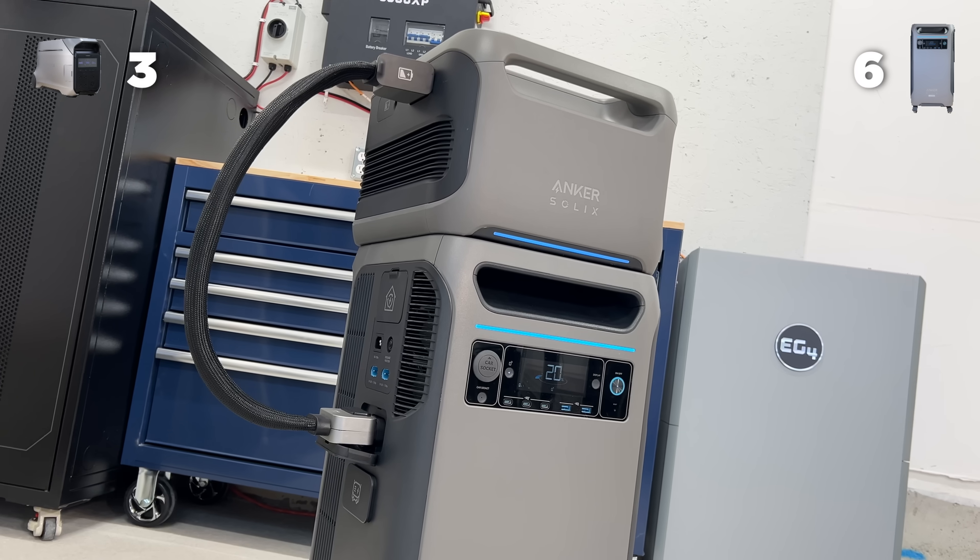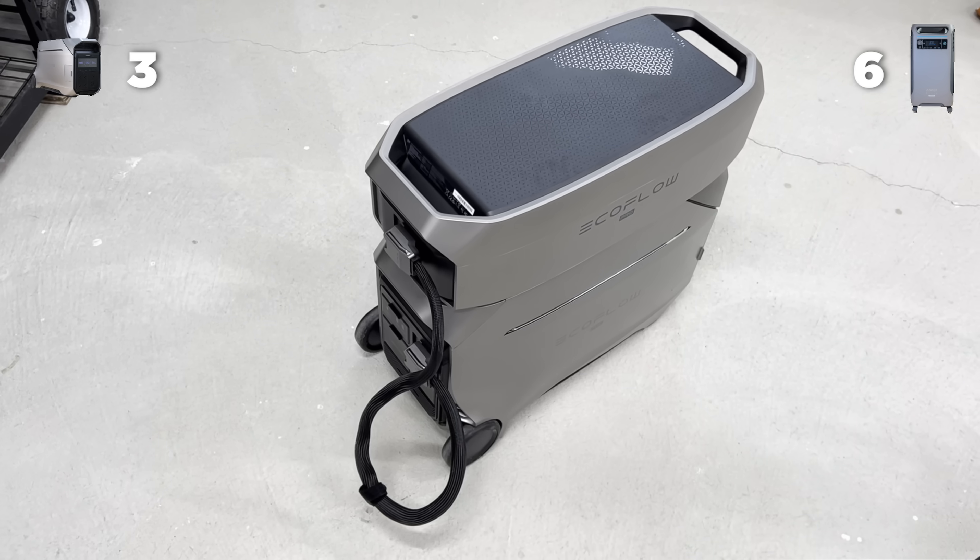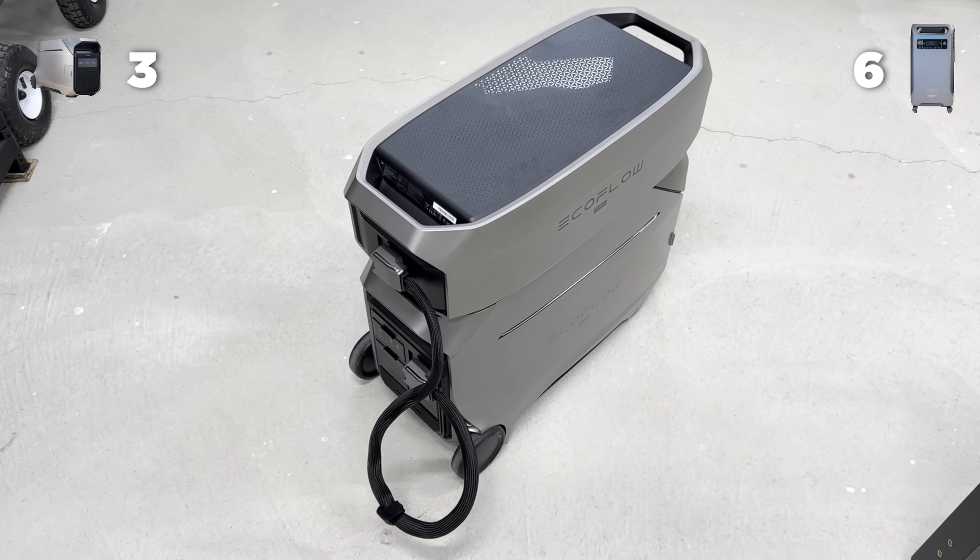You can't split hairs when it comes to scalability though. Anker can be expanded up to 27 kWh, while EcoFlow can expand up to 48 kWh. So that's an easy point for EcoFlow.